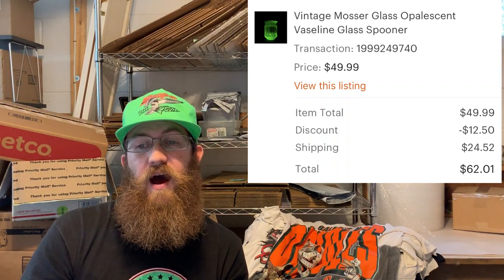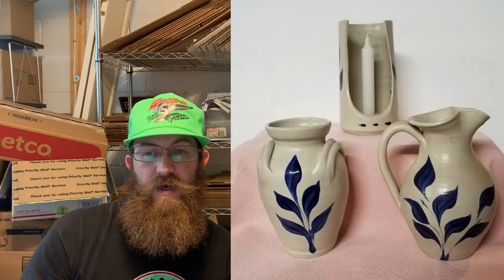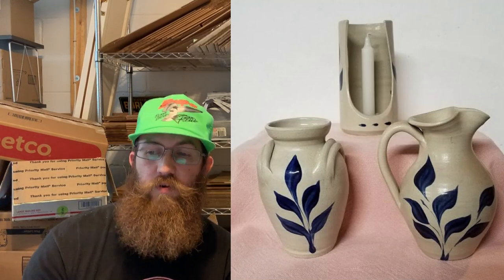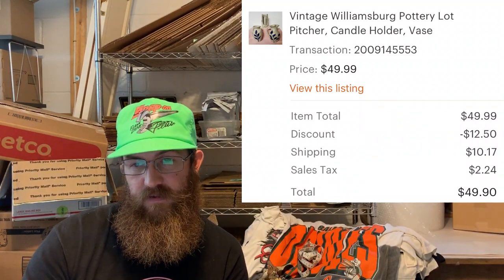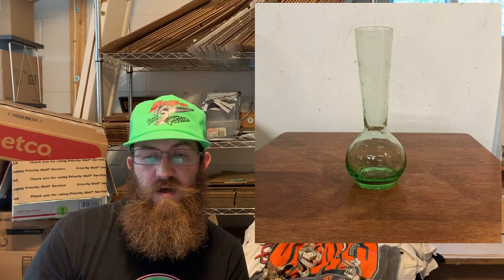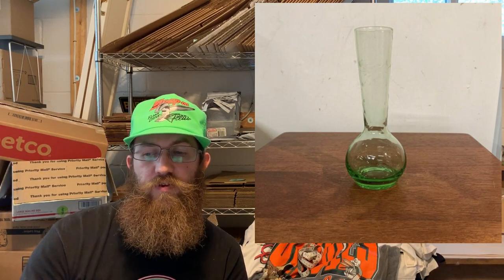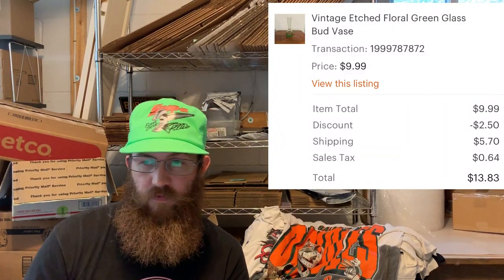This is something I used to pick up when I first started but basically avoid now because it's so hard to sell. This was a vintage Williamsburg Pottery lot — a pitcher, a candle holder, and a vase — and they sold for $49.90. Next was just a vintage etched floral glass bud vase, not uranium glass, that I got for a dollar and sold for $13.83.